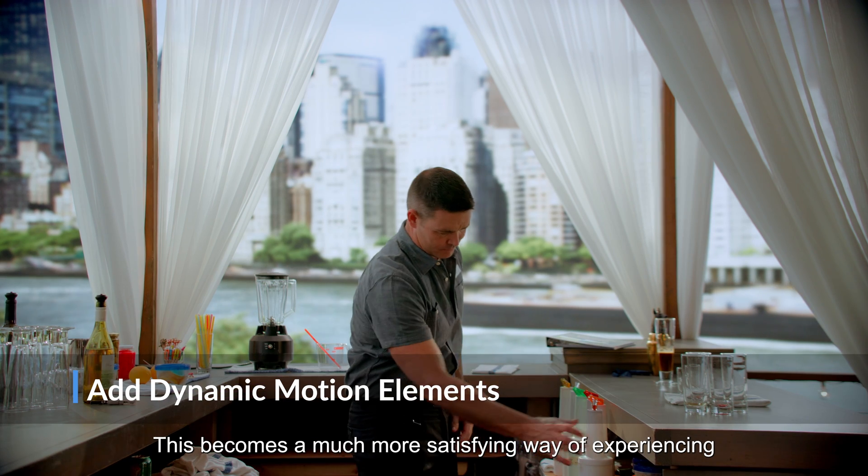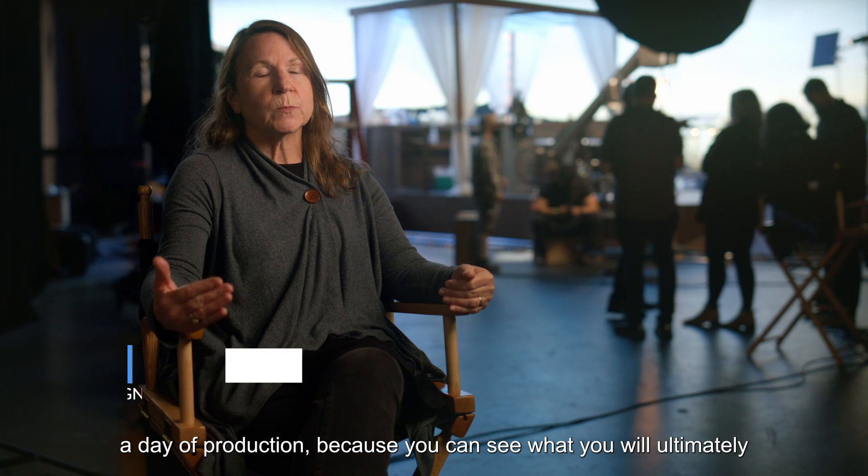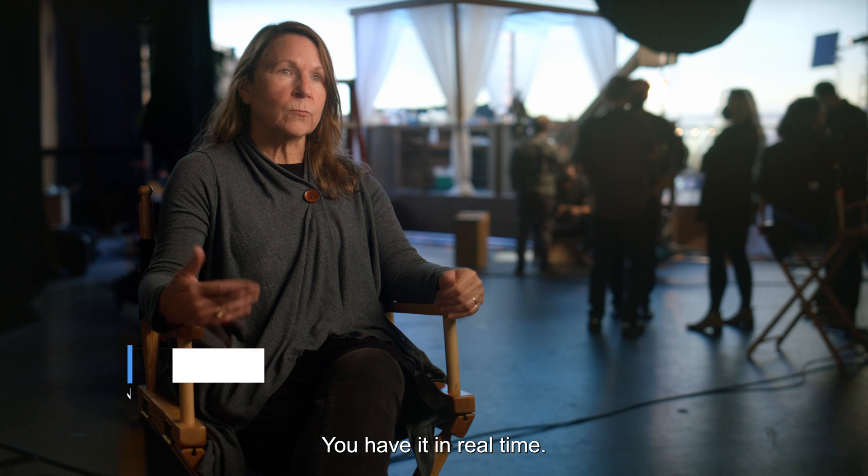This becomes a much more satisfying way of experiencing a day of production because you can see what you will ultimately composite — and no more do you need to composite it. You have it in real time.